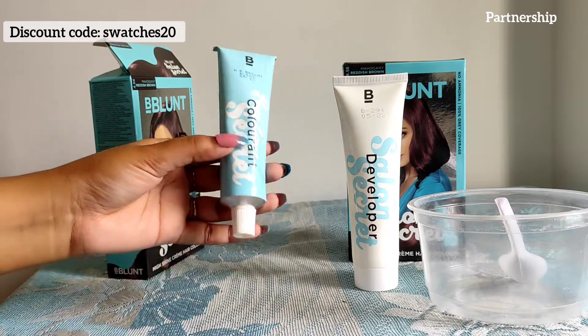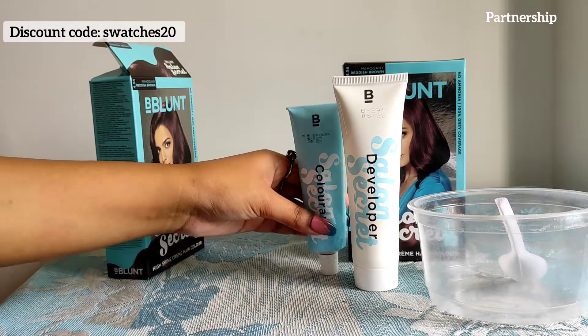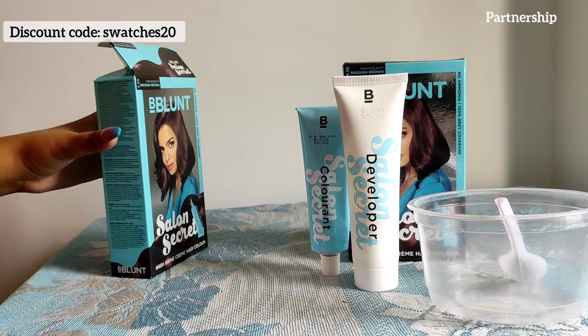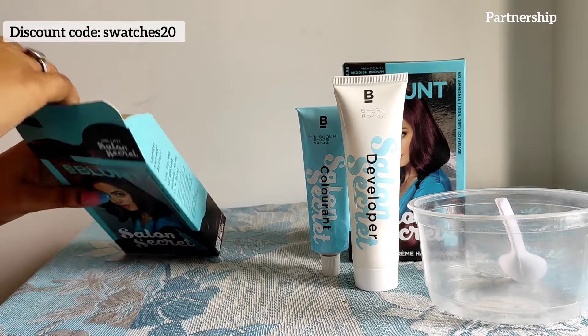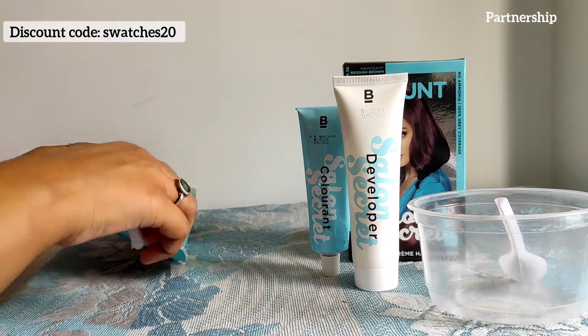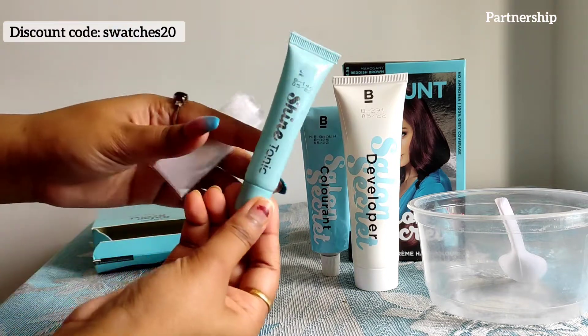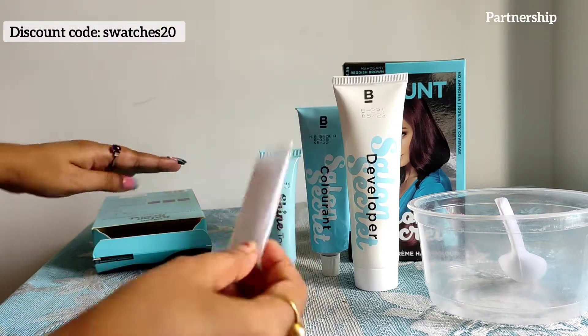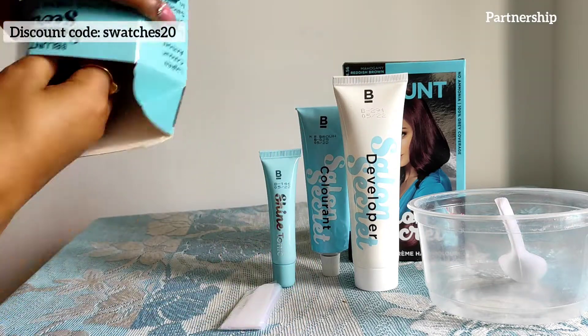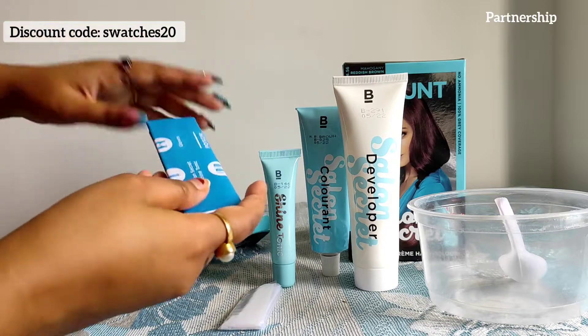In the pack you get a developer, color cream, shine tonic, hand gloves, and a manual. I've used this before so I already know what to do. It is very simple to use.